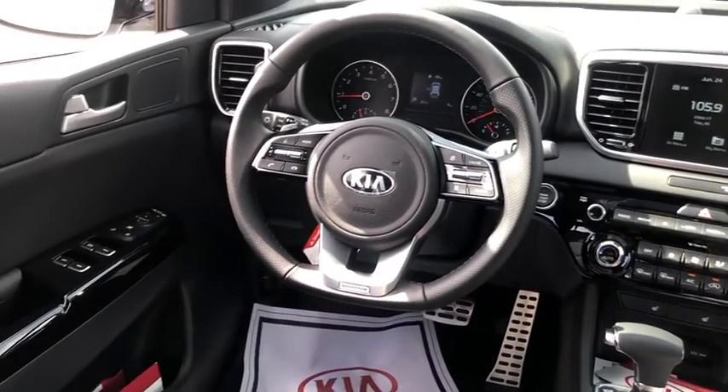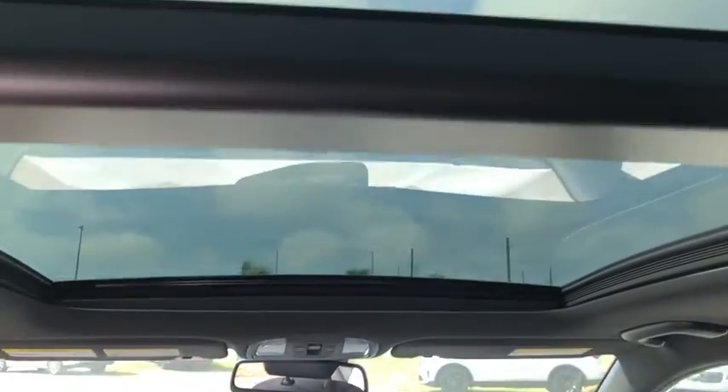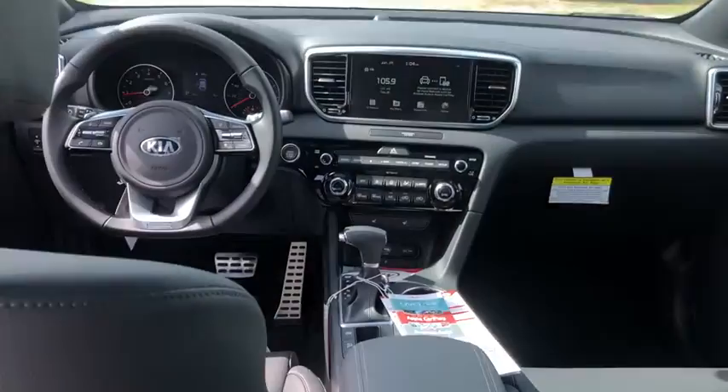Aluminum wheels, AM-FM stereo radio, rear defrost, front-wheel drive, fog lamps, MP3 player, power door locks.